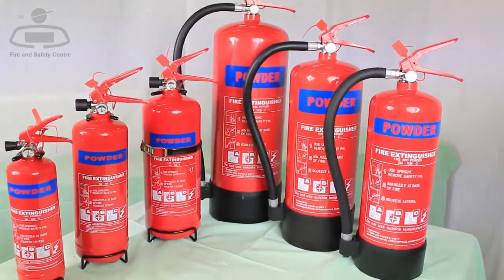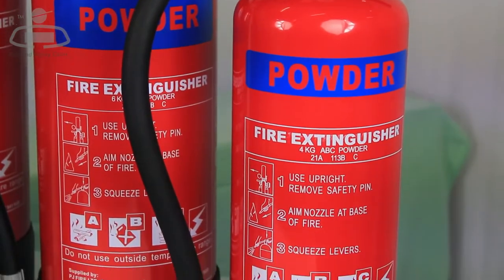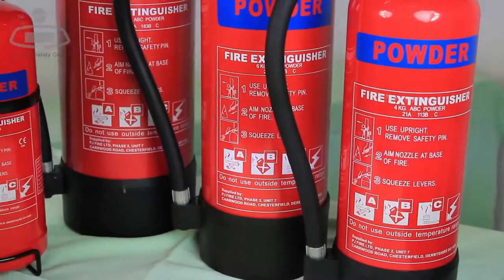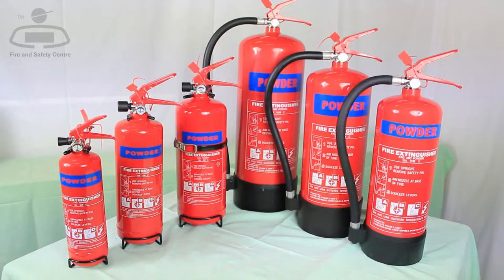Dry powder fire extinguishers are colour coded blue and are available in a wide choice of sizes and are very versatile. You can use them on fires involving flammable solids, flammable liquids, and also flammable gases such as propane and butane.